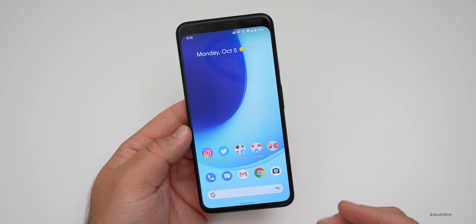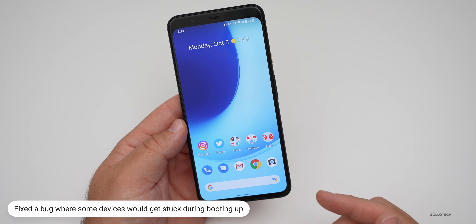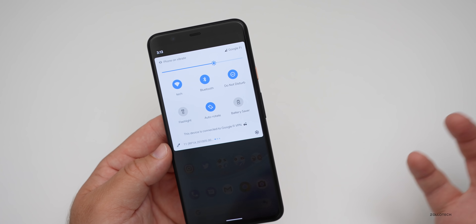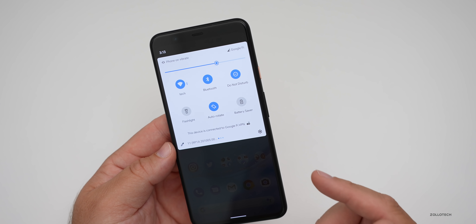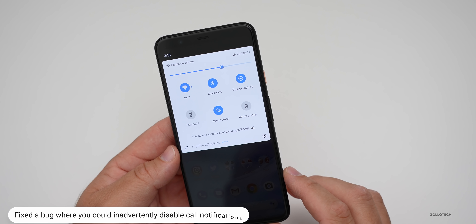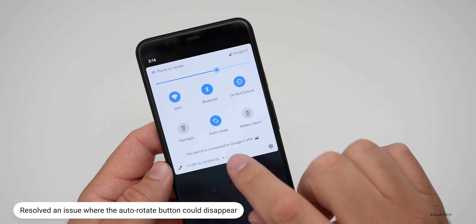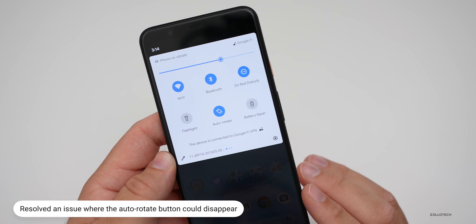As far as the system is concerned, they fixed some devices that were stuck during boot — this covers all supported Pixel devices. Also with the call UI, there was an issue where you could inadvertently disable call notifications, and they fixed that on all supported Pixel devices. Going back to the auto rotate issue, they've also improved an issue where the button for auto rotate may disappear, and they fixed that on all supported Pixel devices.